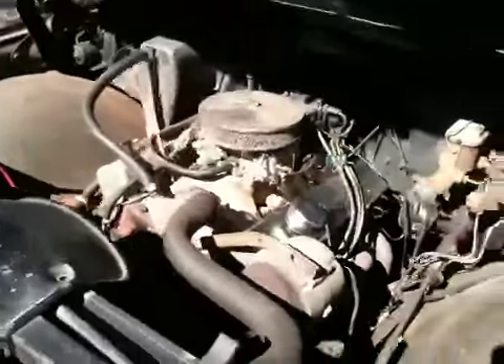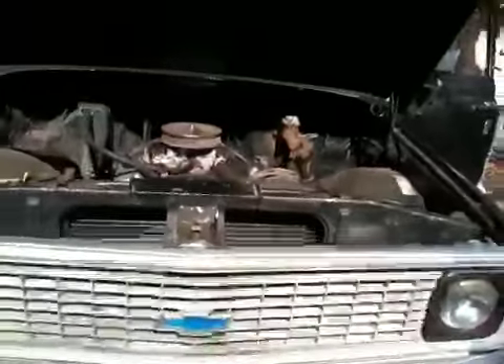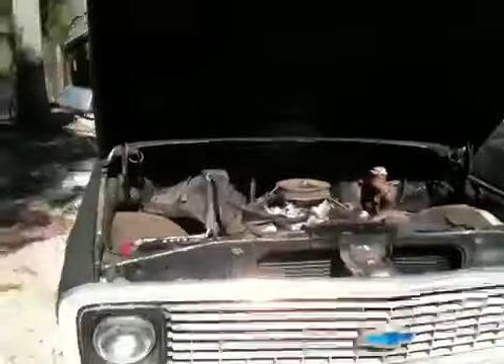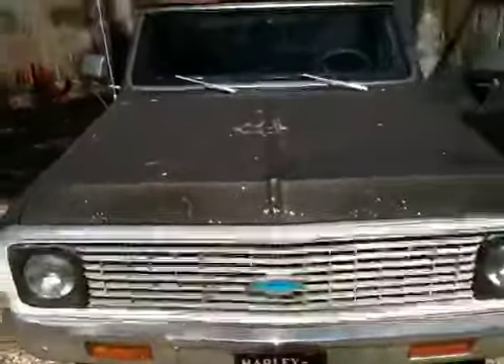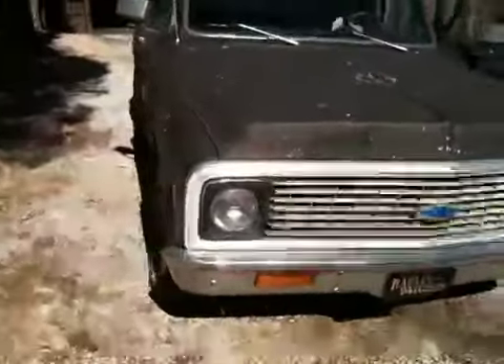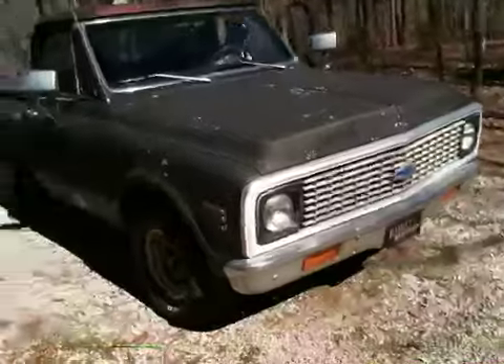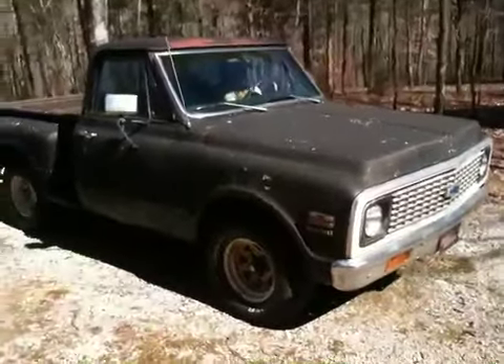Runs and drives good. Has a clean Tennessee title. Steering is good and tight, pulls true down the road. Just needs a good restoration.